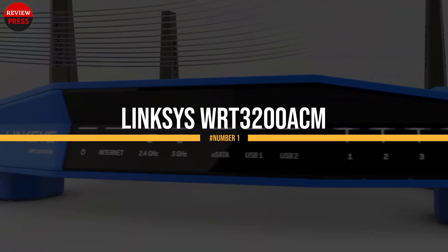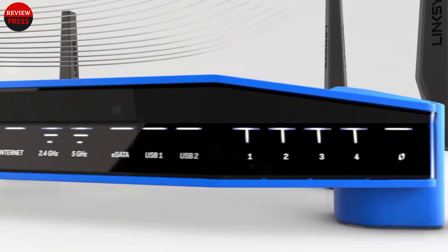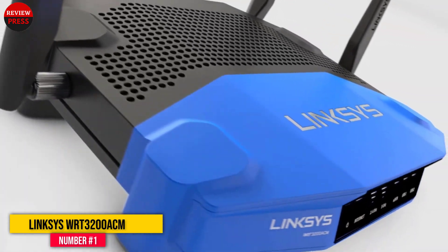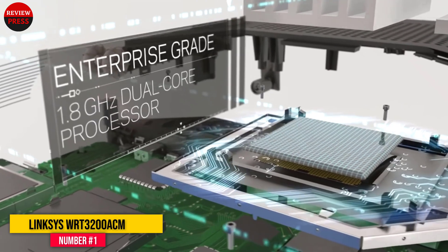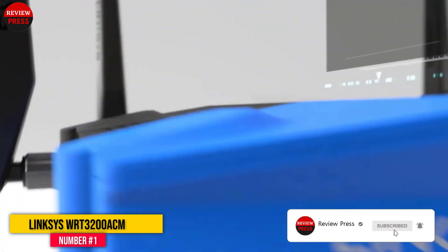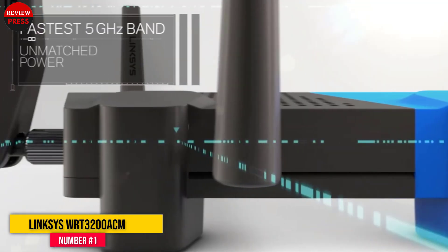Number 1: Linksys WRT3200ACM. This wireless router from Linksys is a very powerful wireless router with all the hardware that you might need for your home or small office. It has a 1.8GHz dual-core processor, half a gigabyte of RAM, and 256MB of flash storage for firmware and caching.